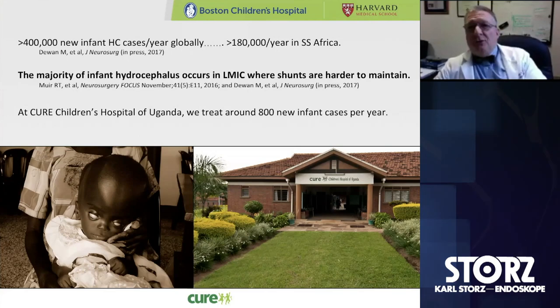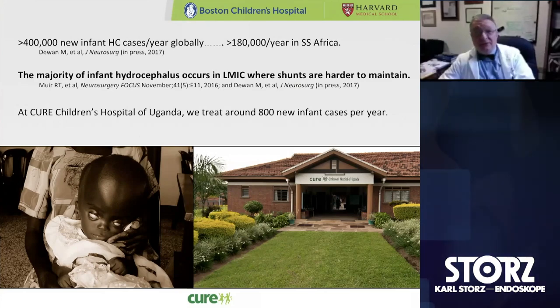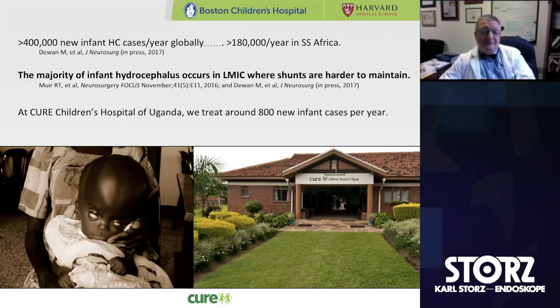Infant hydrocephalus is an enormous problem globally. There are probably about half a million new infant cases of hydrocephalus every year globally. We estimate that close to 200,000 of those cases per year occur in sub-Saharan Africa. The majority of infant hydrocephalus occurs in low- and middle-income countries where shunts are harder to maintain, which changes the playing field in terms of trying to maintain shunt function in children under those circumstances.